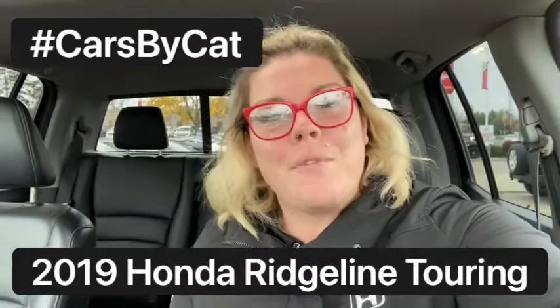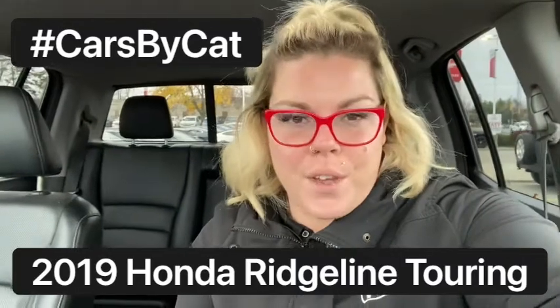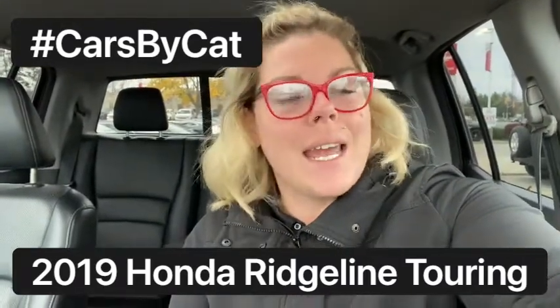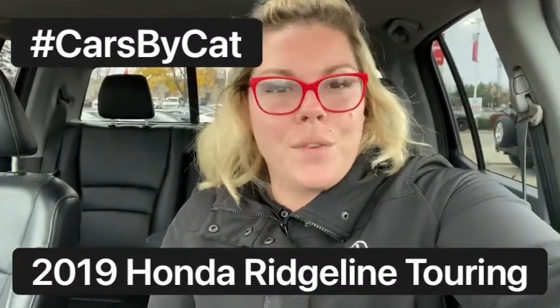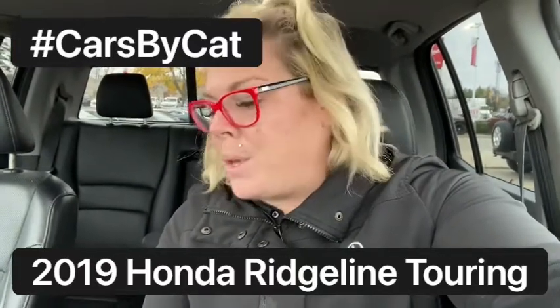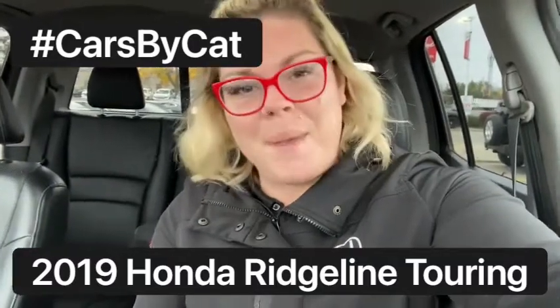Hey guys, Katrina here for Brantford Honda, aka Cars by Cat. I have another wonderful vehicle for you on our pre-owned lot. This one is a 2019 Honda Ridgeline Touring, coming to us with just over 144,000 kilometers on the odometer. It has some beautiful features and is in wonderful shape. Come on with me, let's check it out.